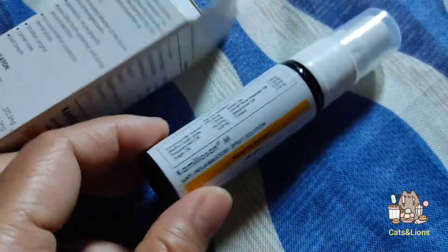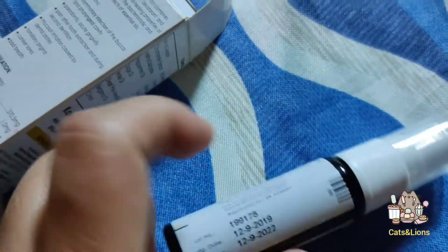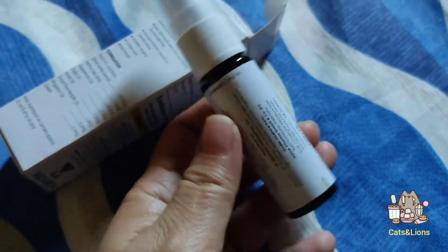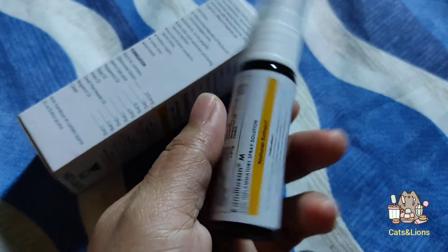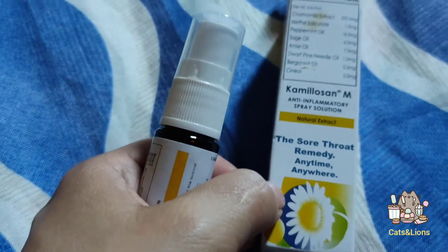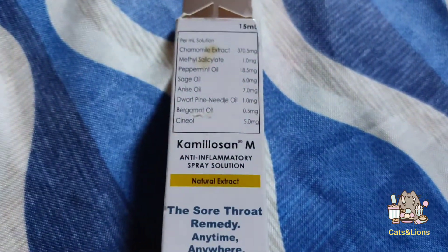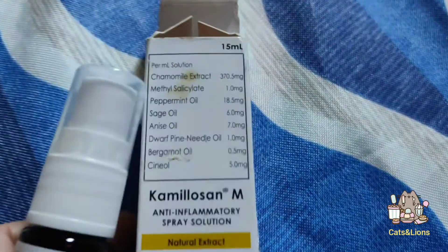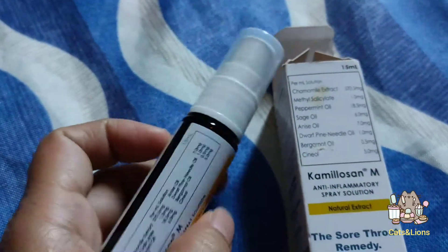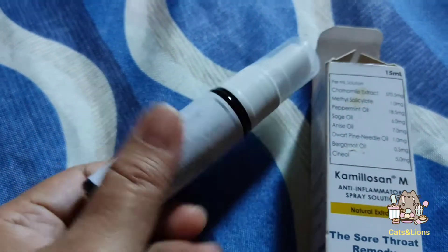This is a spray made of plastic, and each plastic spray bottle contains 15 ml of solution, with a total of 104 sprays per bottle.